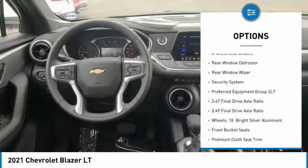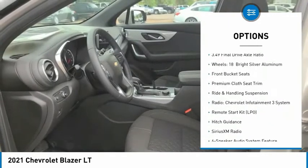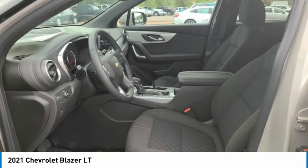Here are some of this vehicle's great options: electronic stability control, alloy wheels, brake assist, traction control, remote keyless entry, speed control, four-wheel disc brakes, rear window defroster, rear window wiper, and security system. Drive away with a great deal on this vehicle — call or stop in today.